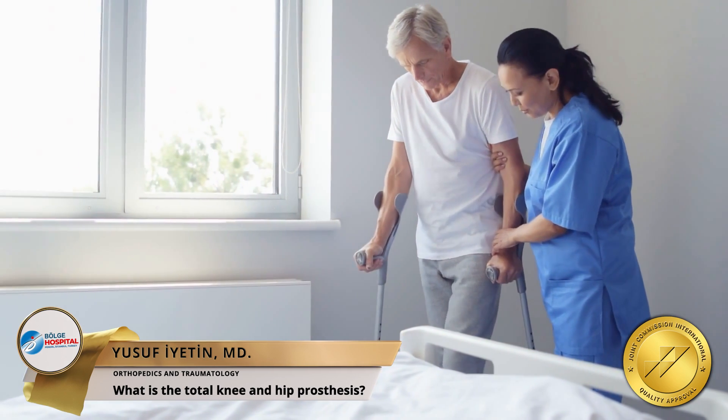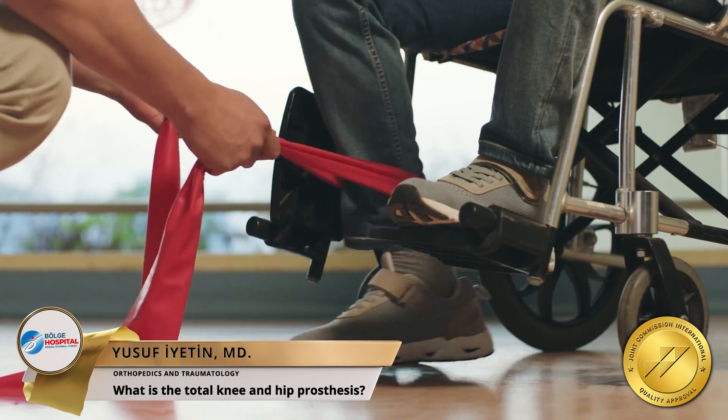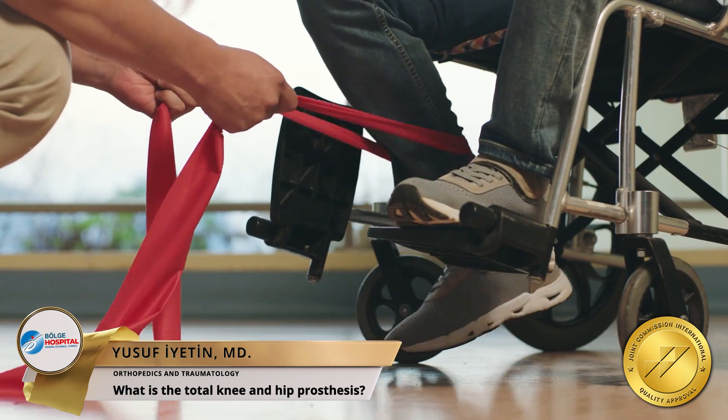After knee and hip replacement surgery, we lift and walk our patients the next day. One day after the operation, we continue physical therapy exercises as recommended.